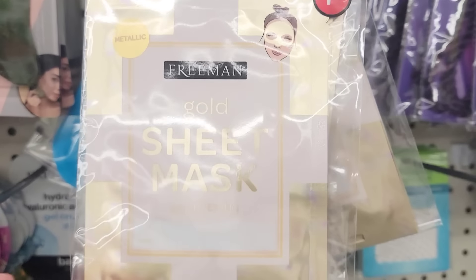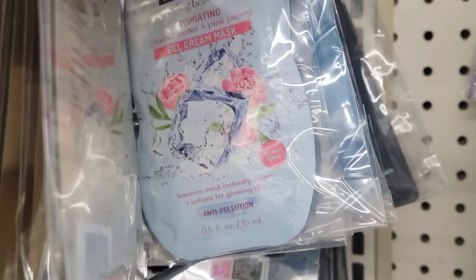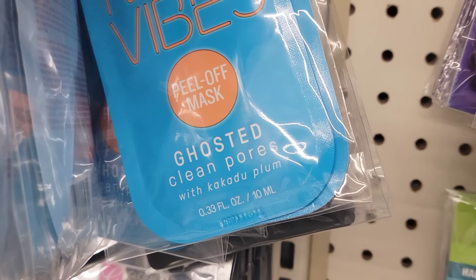Here's a 2-pack of the Freeman Gold Sheet Mask. They also have a few other ones by Freeman — it's nice that they double it up so you get two now instead of just one for the same price.